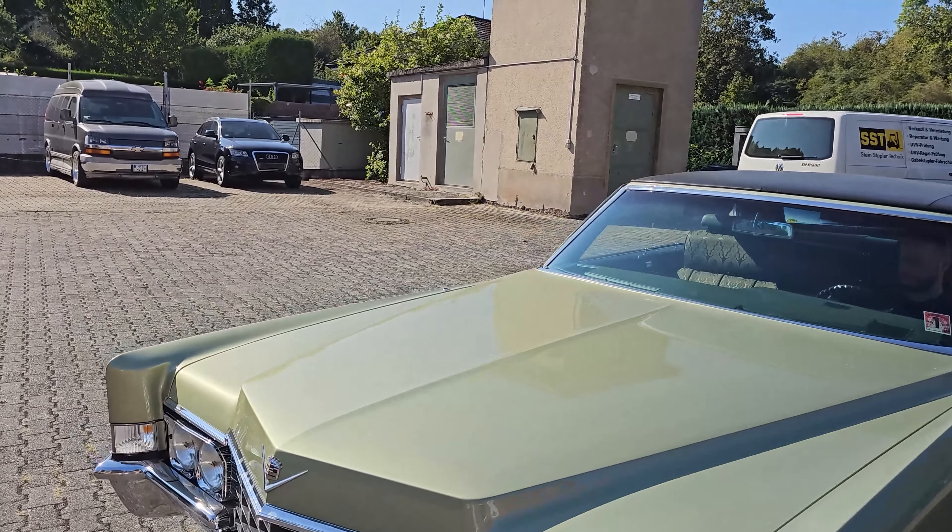Natürlich ist das kein Muscle Car, sondern das ist eine wirklich tolle Limousine. Es war damals 1969, als Cadillac die stärksten Motoren baute, die sie je gebaut haben. Denn Anfang der 70er – 1969 und 1970 – war die Hochzeit der Muscle Cars, und Leistungssteigerung war an der Tagesordnung.